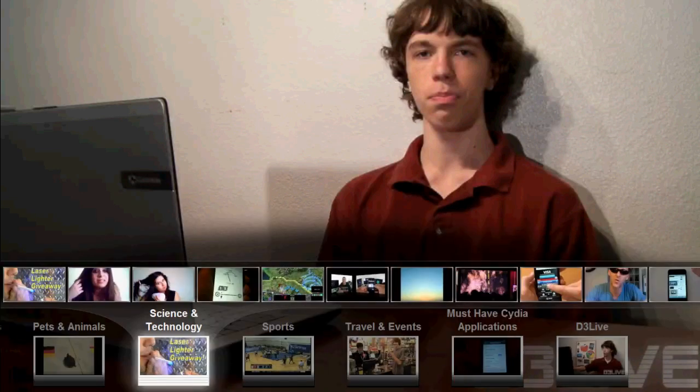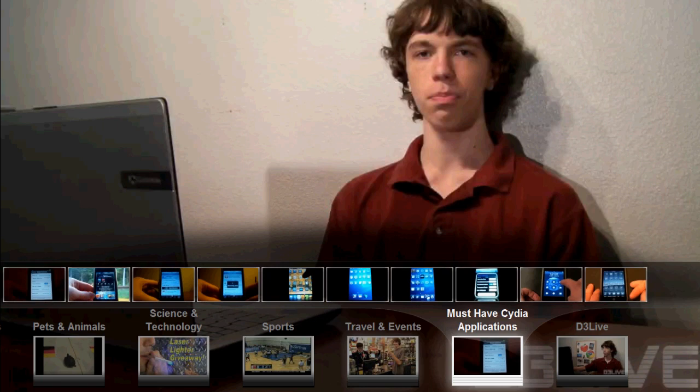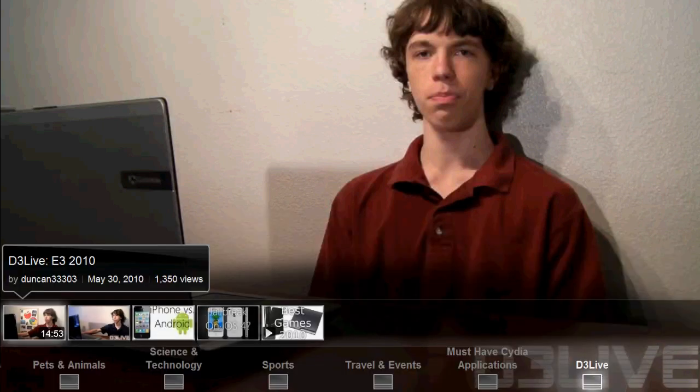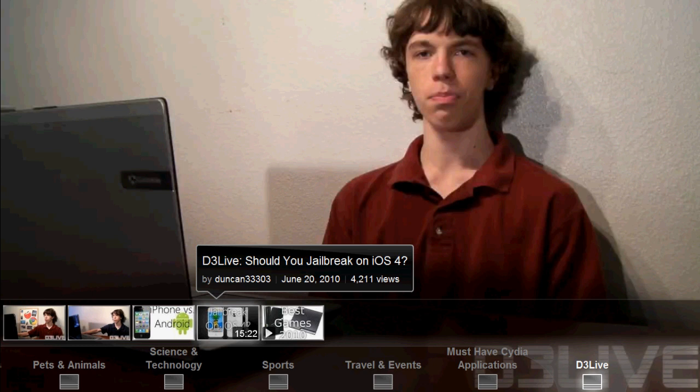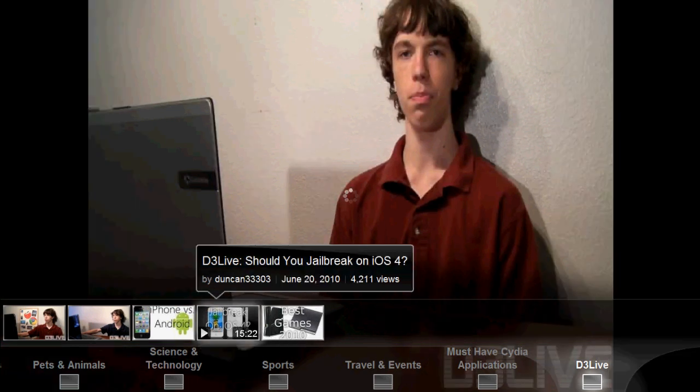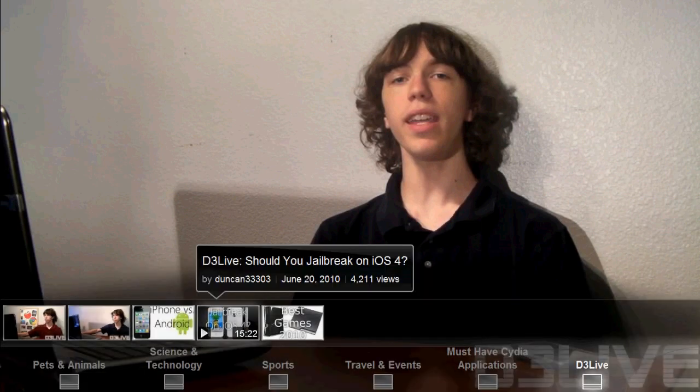One of the cooler things is it also has support for playlists. Let's go ahead and go to my D3 Live playlist. Let's watch this video — hit enter. Now my screen recorder is not super high quality, so just take my word for it, it does look just fine. I believe — though I'm not sure — it does look like all these videos are in high definition. So let's go ahead and back out here.